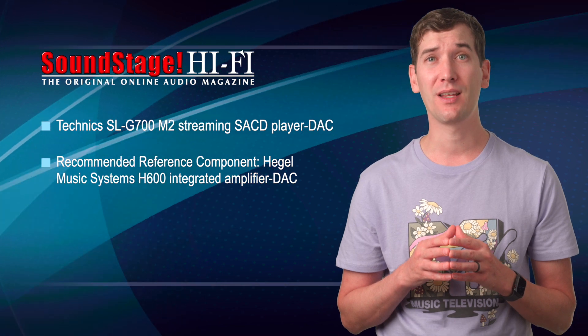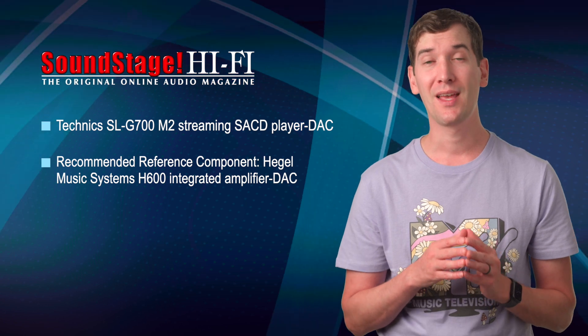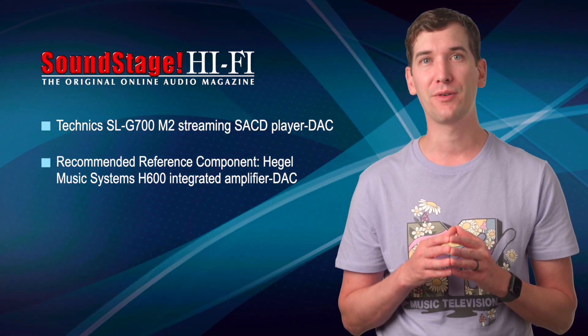Also, Hegel Music System's H600 integrated amplifier DAC, which Philip O'Day reviewed on Soundstage Hi-Fi on August 1st, has been named a recommended reference component.